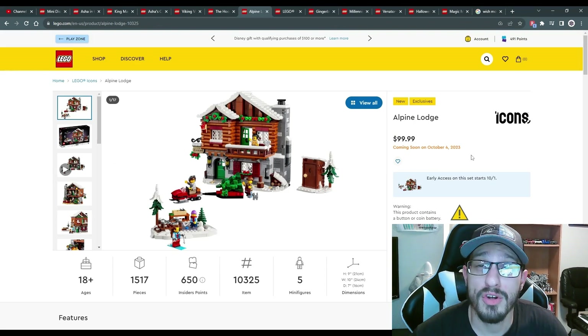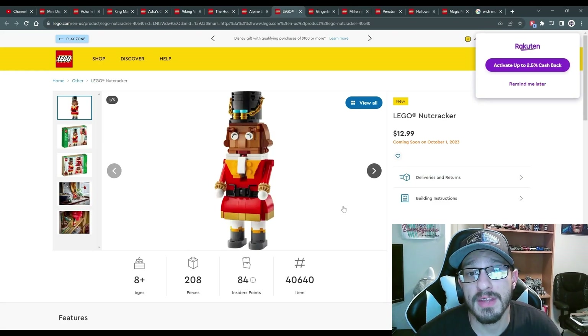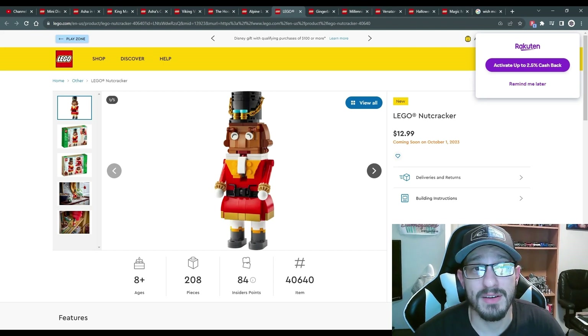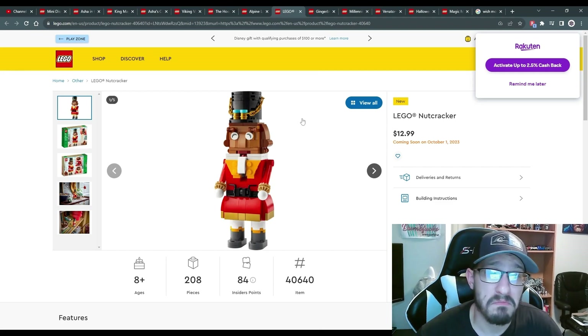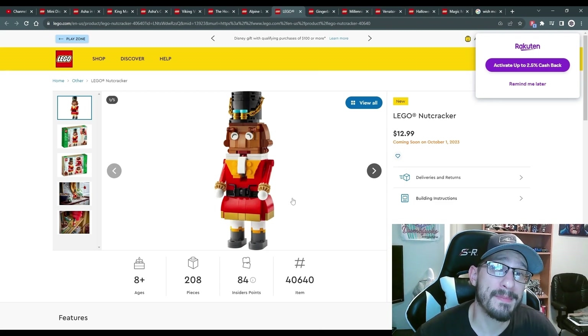Continuing with Christmas themes, we have the LEGO Nutcracker. If you want a LEGO version of a nutcracker, there you go — 208 pieces and a quick little pickup. I'd say this is probably a good stocking stuffer. I'm personally not going to get it because I've never liked the regular nutcracker, but it's Christmas themed, so pretty cool.